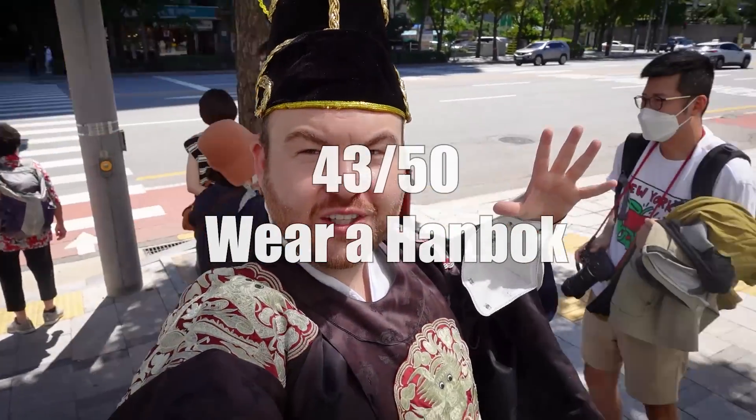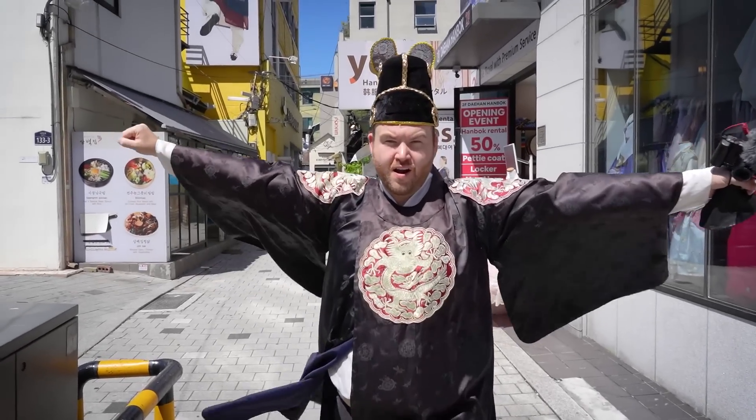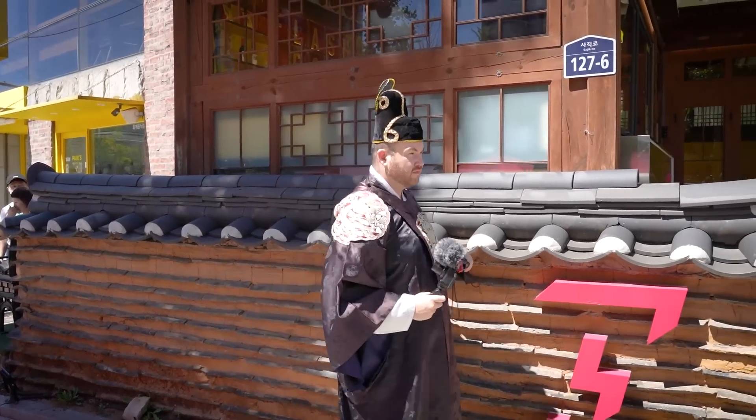When you're in Seoul, one thing you should definitely do is rent a hanbok — it's the Korean traditional clothing. There are rental places all around the traditional palaces, and you get to walk around like royalty.